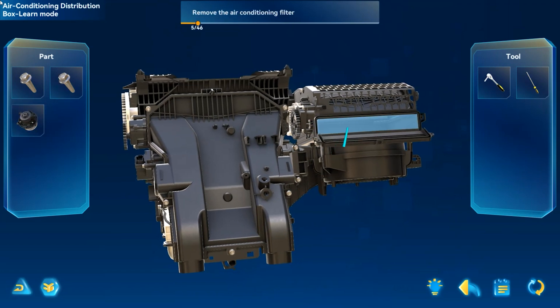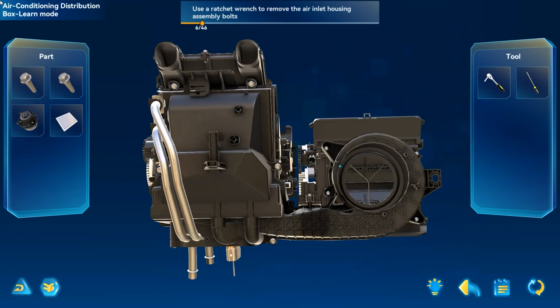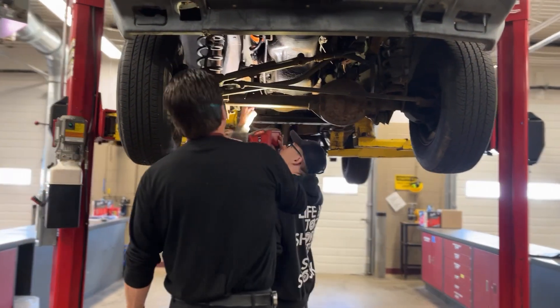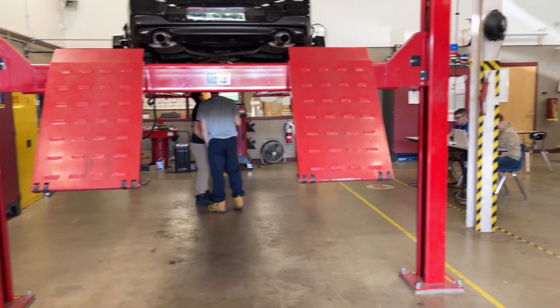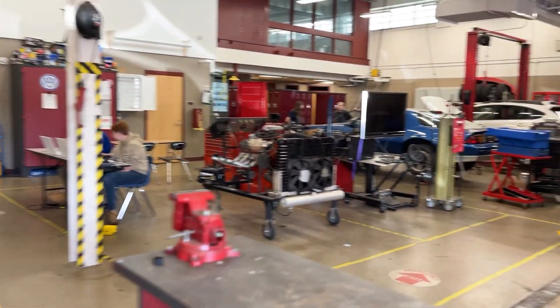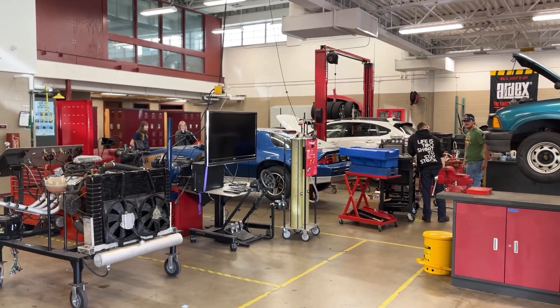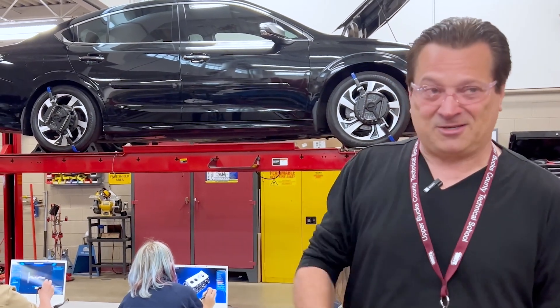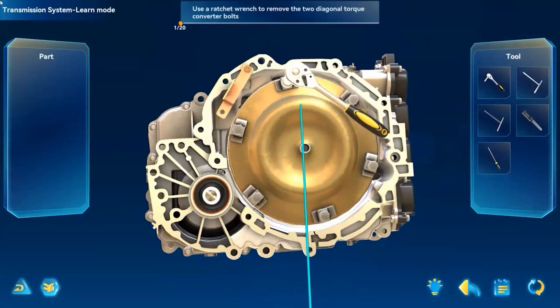Get a half inch drive ratchet with a six inch extension and a 17 millimeter deep socket. So if they're doing that through ZSpace over and over repeatedly, and then they come out and start working on the engine, they already know what size the head bolts are, what size the oil pan bolts are, and that they're supposed to take the exhaust manifold off first. That right there is invaluable because it's repetition — them doing it over and over again.